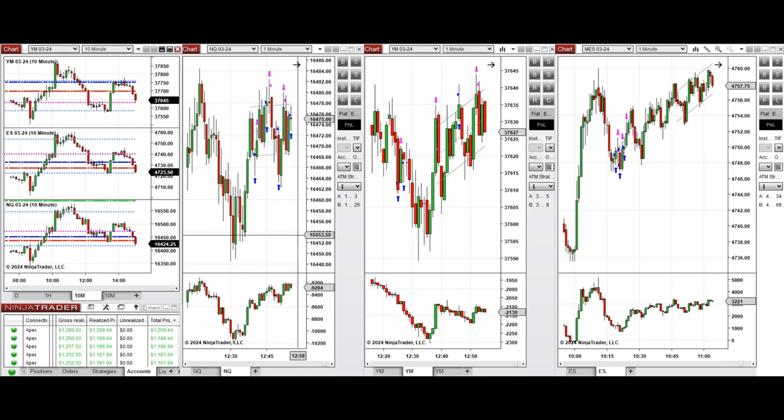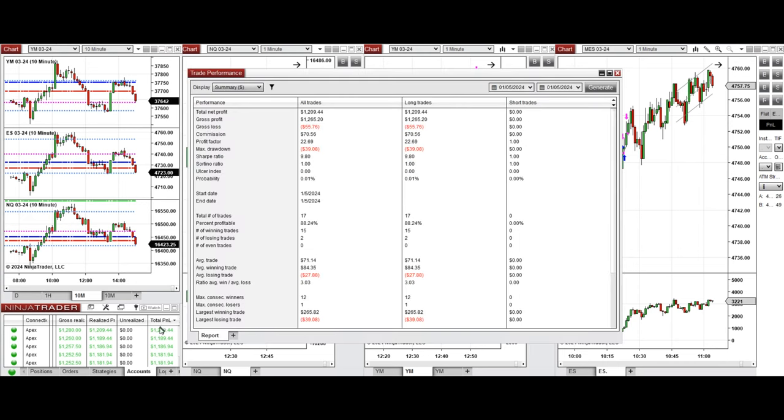All these signals were copied by copy traders to multiple Apex Trader funding accounts. The performance on one of these accounts shows it was positive, with a profit factor of about 22.69, an 88% win rate from all long positions taken, an average win-to-loss ratio of about 3, the largest winning trade at $265, and the largest losing trade at $39.